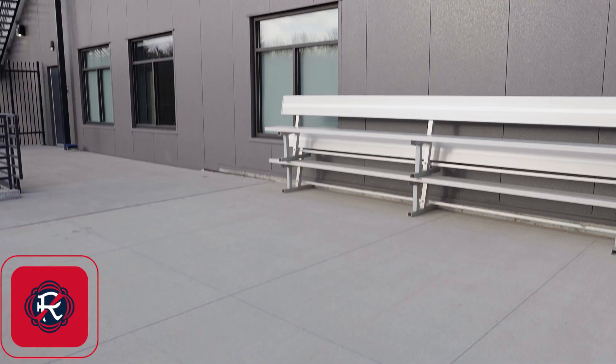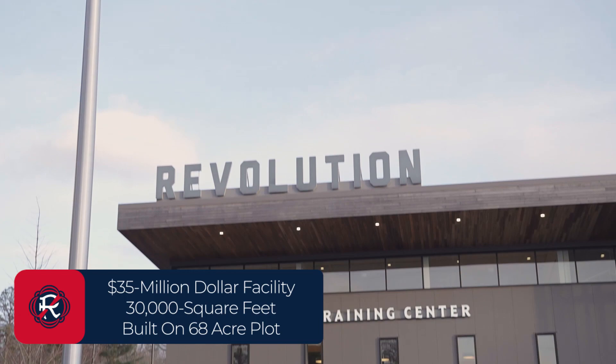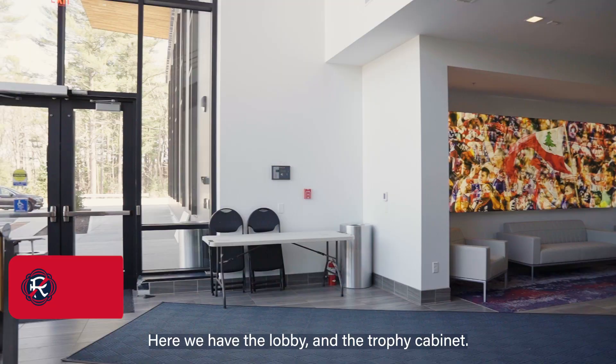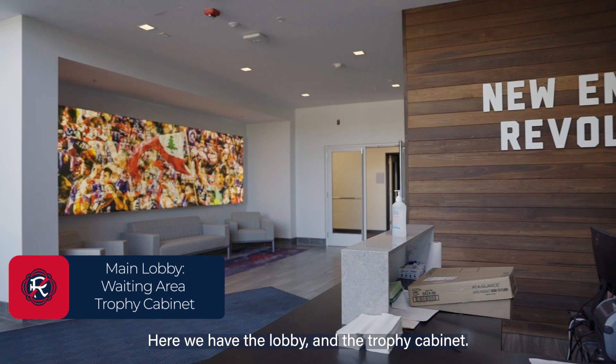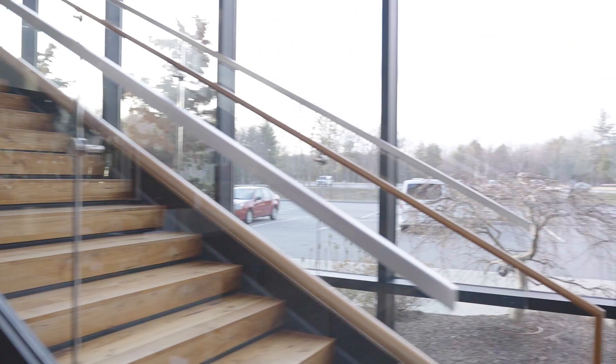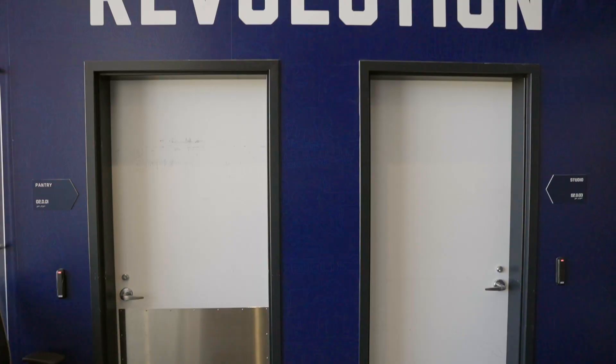Welcome to the Socios.com Training Center. Here we have the lobby and the trophy cabinet. This is our foyer.